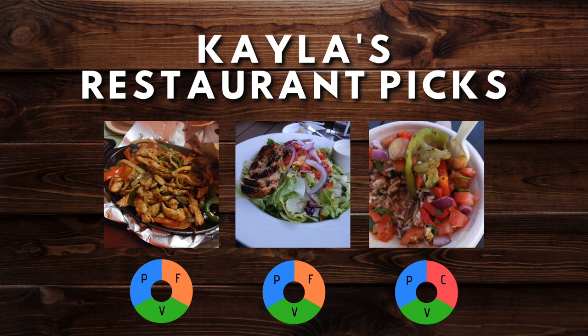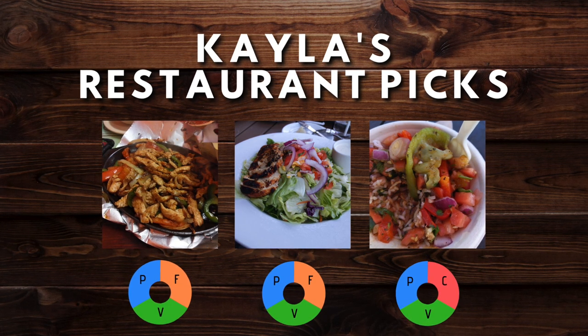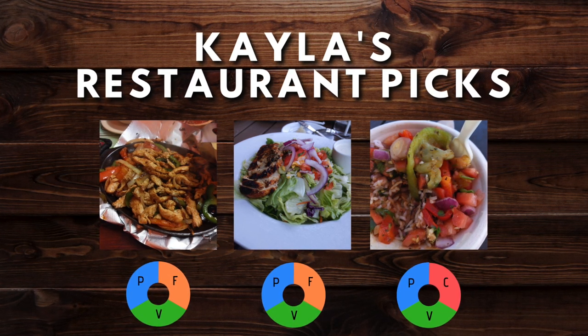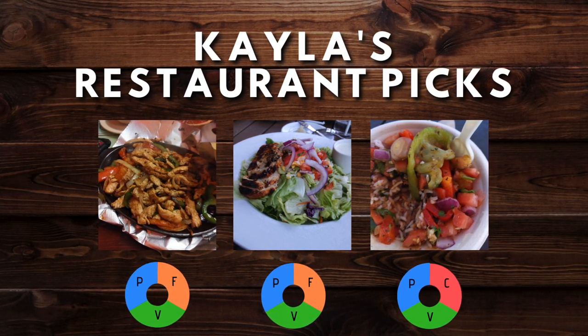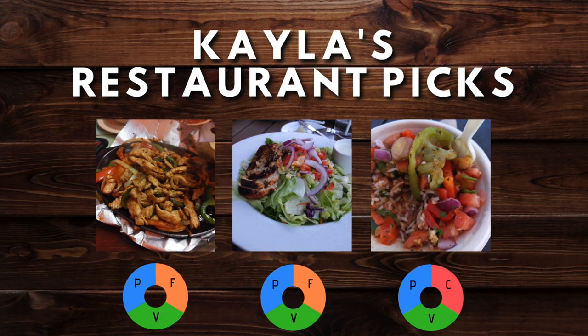For Kayla's restaurant picks, she also loves Mexican food. She goes out and does a lot of the same things Aaron does — she gets fajitas and eats half, gets a salad with grilled chicken, and sometimes goes to Qdoba for a burrito bowl with rice, vegetables, and chicken. We recommend to all our clients that when going out to eat at a restaurant, the food will be higher in calorie due to how it's cooked, so eat half — and that's what Kayla does.